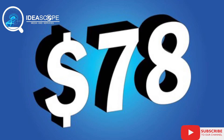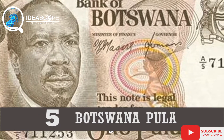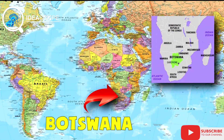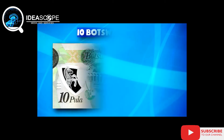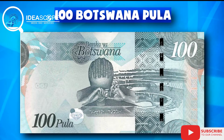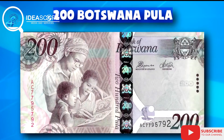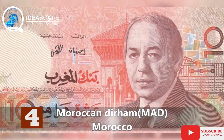Claiming the number five spot is Botswana's pula. Botswana in southern Africa has the fifth strongest currency on the continent. 1,000 Botswana pula when converted to the dollar is $88 and 22 cents. However, this may have changed slightly by the time you convert yours due to exchange rate volatility.